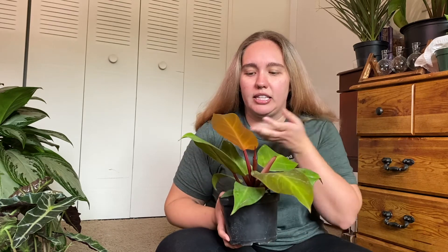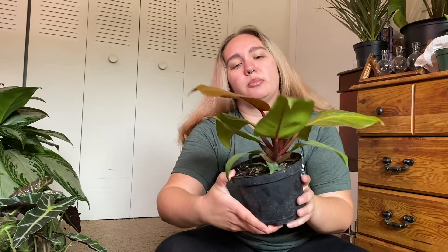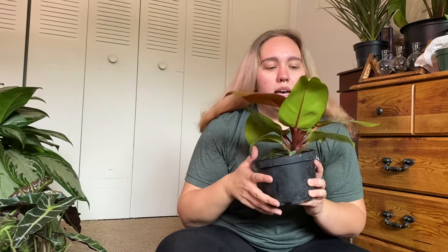The next plant is not super rare, but I haven't been able to find it anywhere in the Atlanta area, so I was really excited to find one in Savannah. It is this Philodendron Prince of Orange. I love how the leaves start out orange and then fade to green with some yellows and oranges. This plant is already putting out a new leaf, which is exciting. I haven't done anything with it yet because I don't like to disturb plants while they're pushing out new growth — once the leaf comes out, I'll repot it.